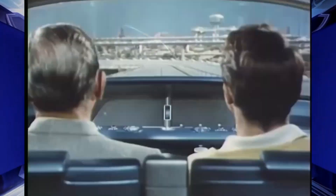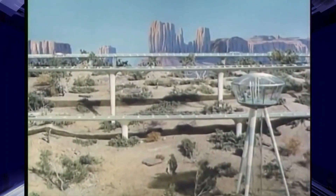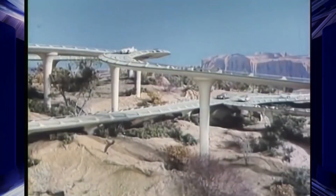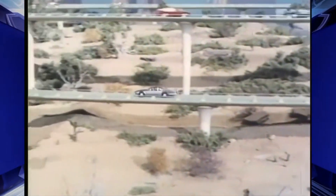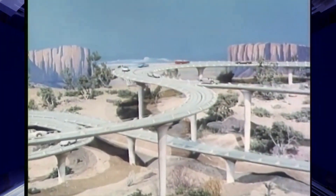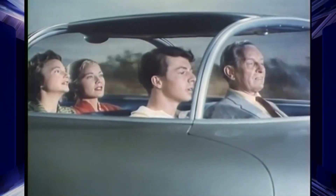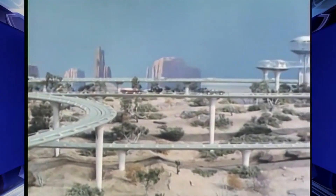Here's our East-North Interchange — the safe, easy way to make a turn. The East-North Interchange is the route.